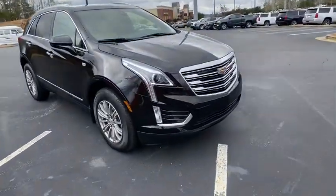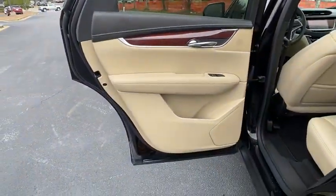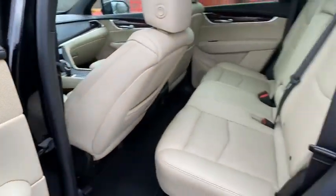This vehicle has less than 25,000 miles. Here are some of this vehicle's great options: keyless entry, remote engine start, traction control, power passenger seat, anti-lock braking system.